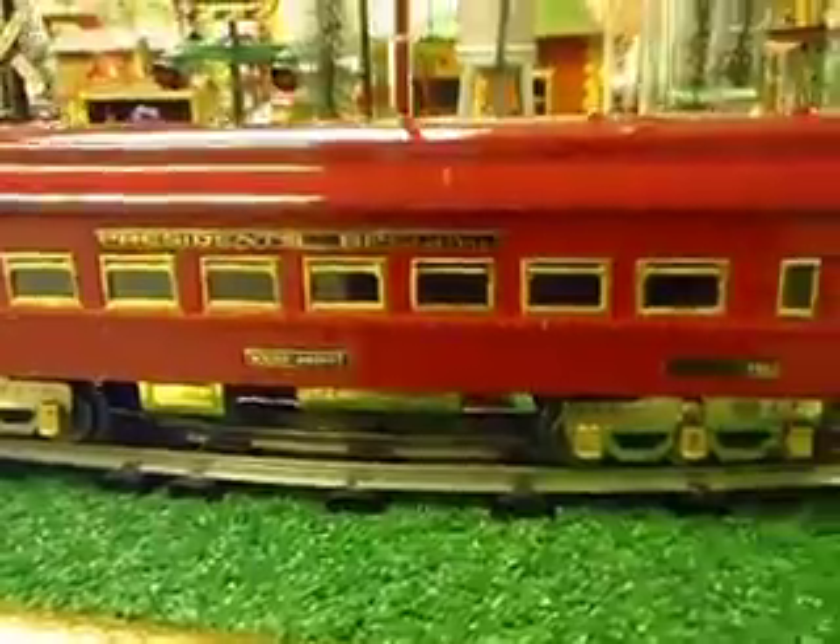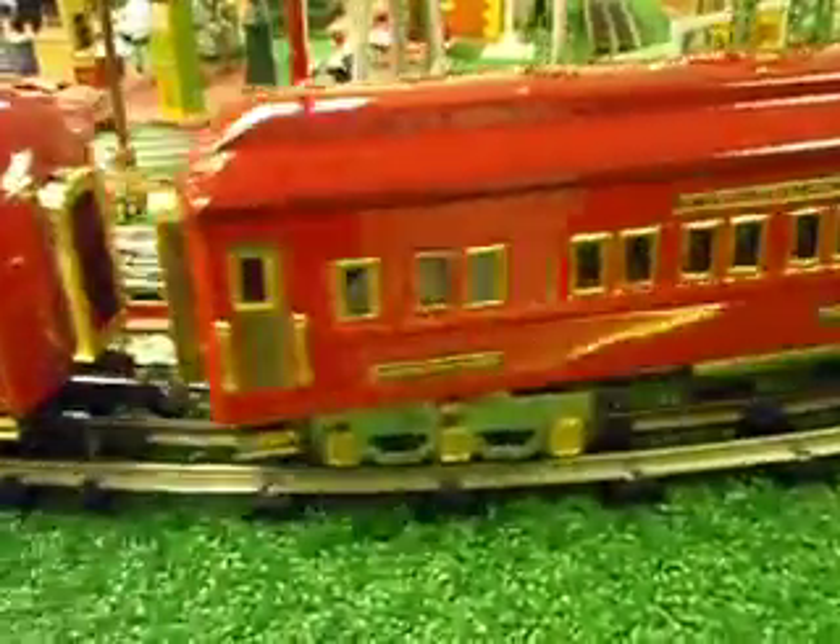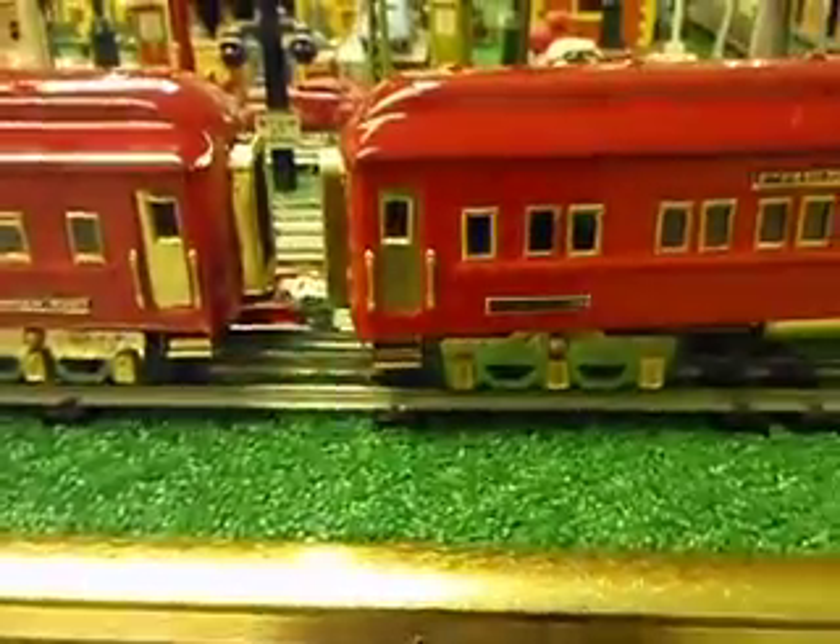Here's the diner, same paint combination. Here's the observation.